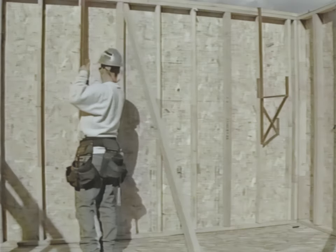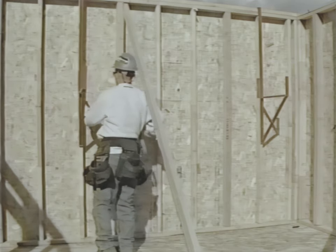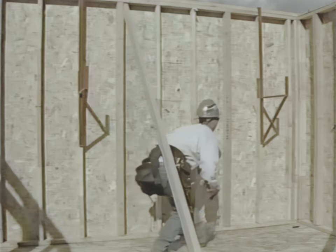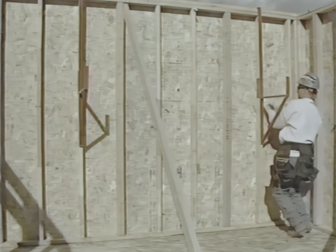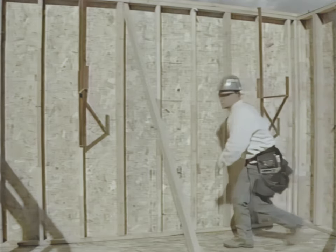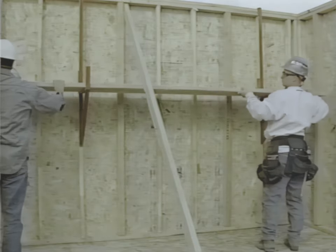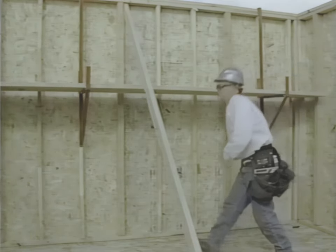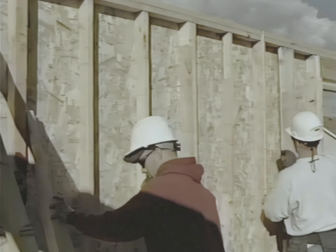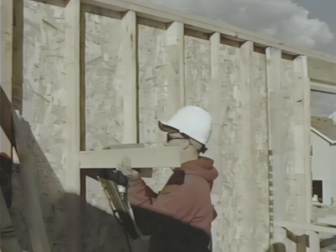Rolling trusses always presents a fall protection challenge. Placing walkways along the interior of the outside walls allows workers to avoid walking on the outside top plates while rolling trusses. Top plate scaffold brackets are available commercially — these brackets hang over the top plate, have a vertical member which rests against a stud, a horizontal member for the planks to sit on, and an upright to prevent the planks from slipping. These walkways may be built on site but must meet scaffold requirements, including supporting four times the intended load and a minimum platform width of at least 18 inches.